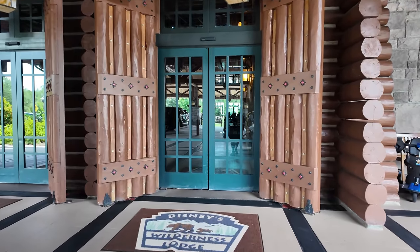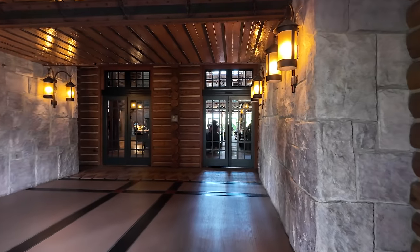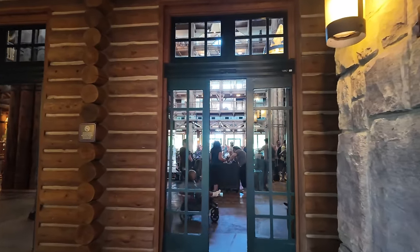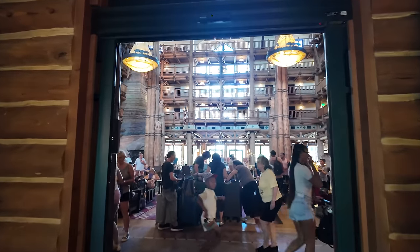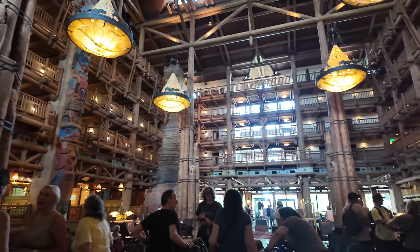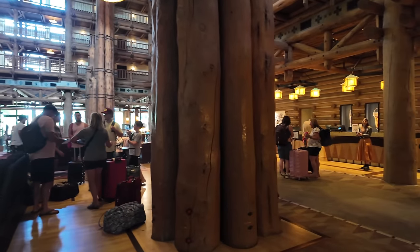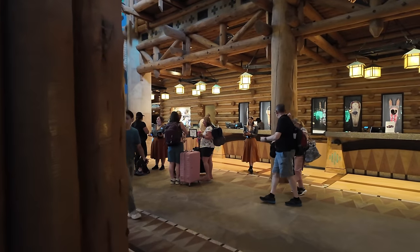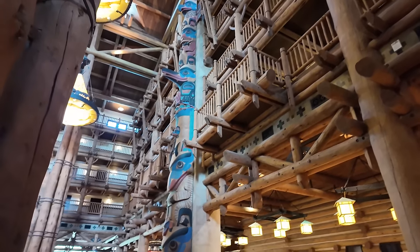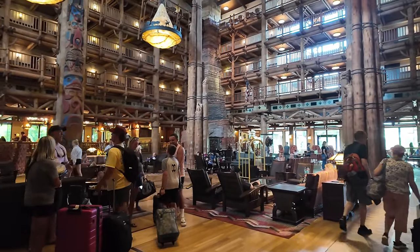One of the main reasons I love this resort is because of the amazing lobby — and the smell. The smell inside this lobby just smells like the wilderness. The lobby is so beautiful and so big, with little fireplace nooks all around with rocking chairs. Here is the check-in area — wood carvings everywhere. This is such a beautiful resort. I really do love staying here, and I can't wait to show you around.